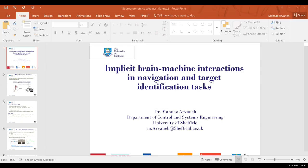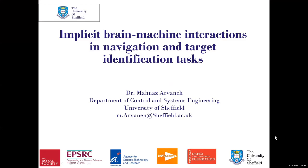Thank you so much, Fabian, for the introduction. It's my pleasure to be here today with you all. My talk today is about implicit brain-machine interactions in navigation and target identification tasks.